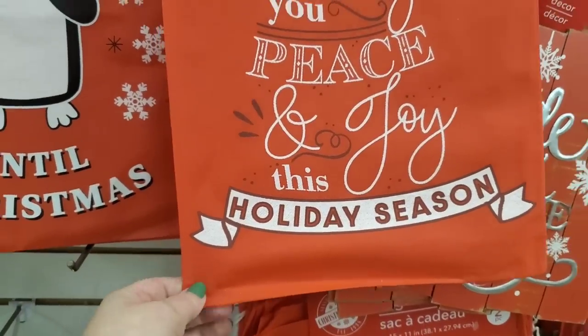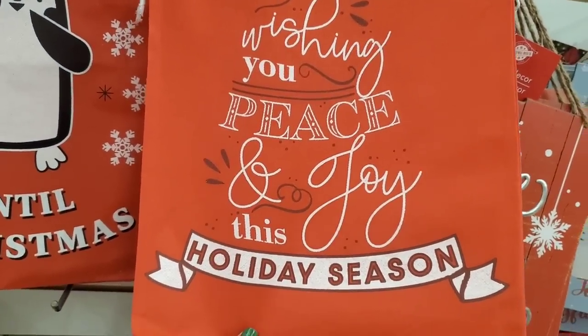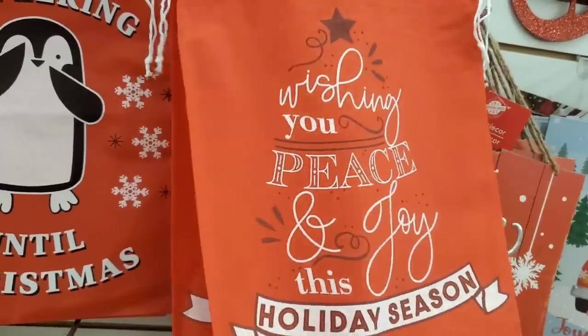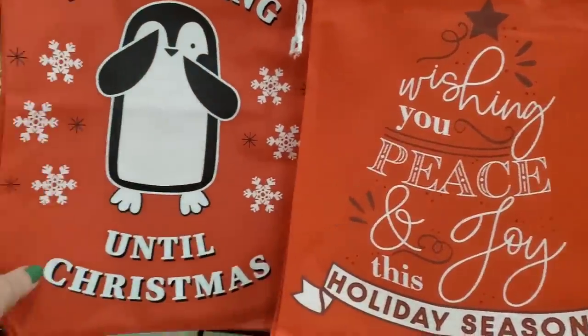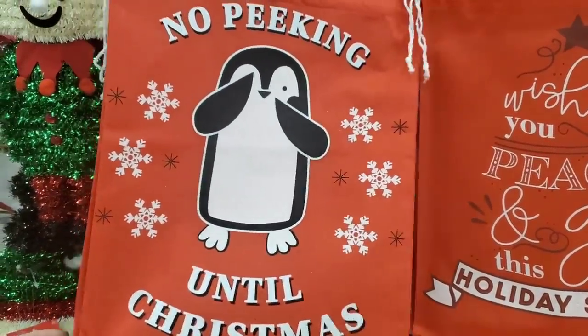I'm finally seeing these two-piece gift sacks — 'Wishing You Peace and Joy This Holiday Season.' That's a great, easy way to wrap your gifts. And I love this one — it says 'No Peeking Until Christmas' with a cute penguin. Hey guys, it finally stopped raining — we're at the Dollar Tree in Amityville to do some late-night shopping.